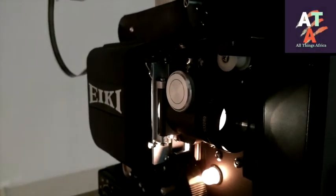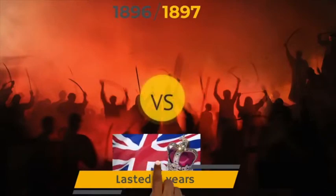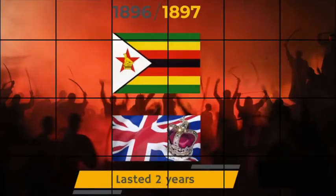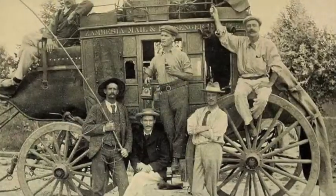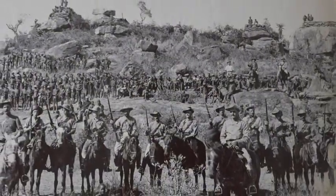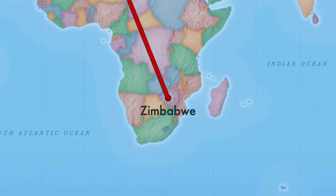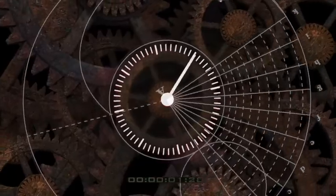Hello everyone. Today we're looking at the timeline of events which led to the First Chimurenga War. This was a two-year battle which took place from 1896 to 1897 between the British and the Zimbabweans. The war was a result of Zimbabwe's resistance to the British colonization and the harsh conditions they were forced to live with in their own country. To understand what really led to this war and what Britain was actually doing in Zimbabwe, we have to go way back in history.